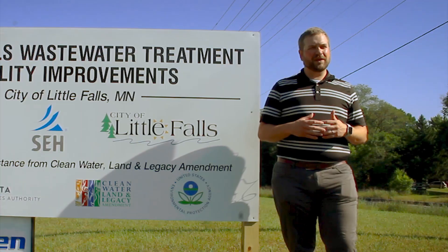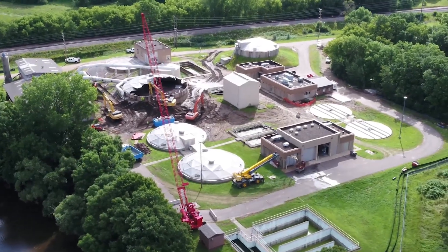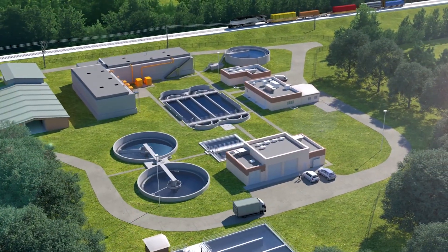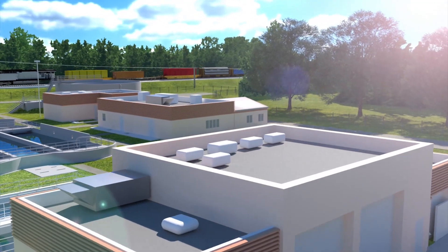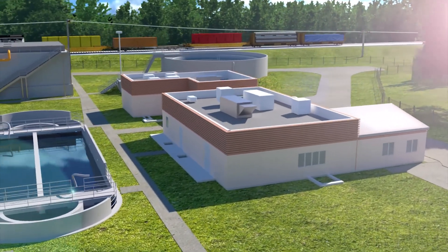They're doing a lot of tear down and rebuild of old components that were just outdated, and then adding in oxidation and storage for aerobic digestion — which will be part of the process now to reduce phosphorus so that it isn't going into the Mississippi River.